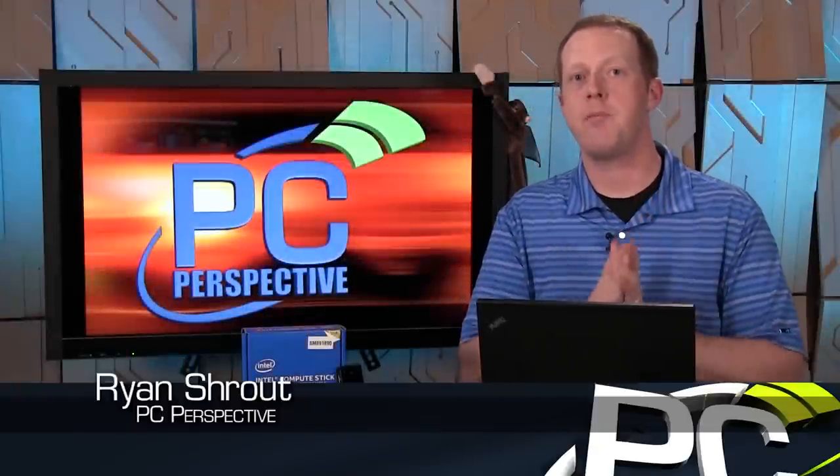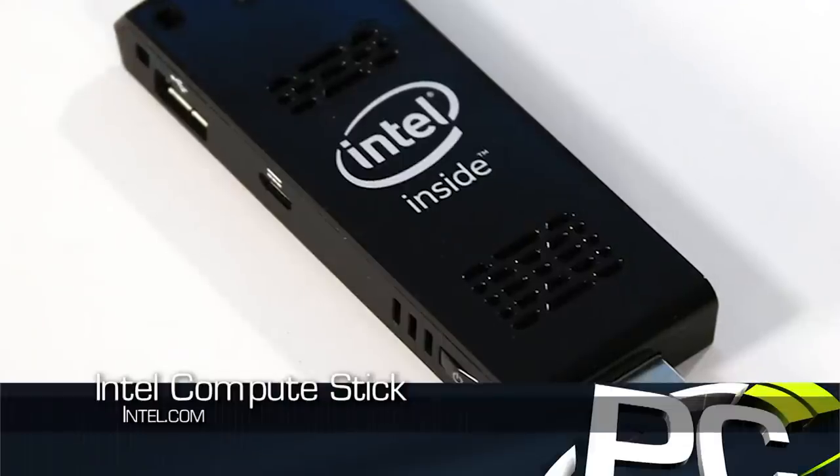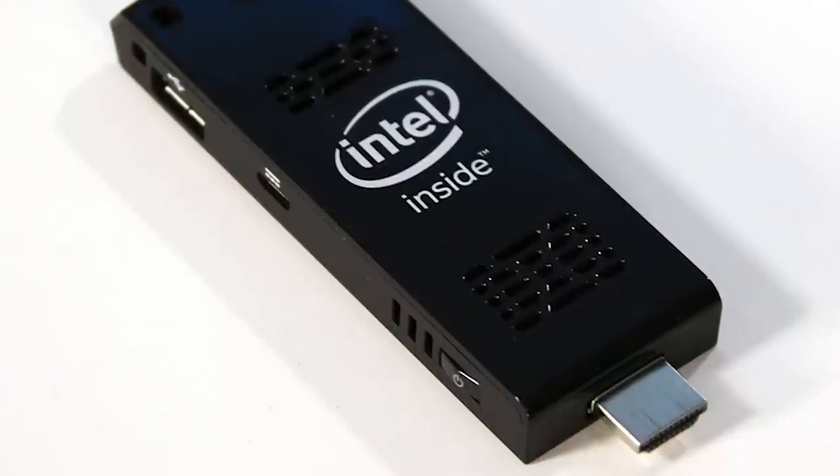Hey everybody, welcome to PC Perspective. I'm Ryan Shroud. Today we're here to talk to you about the new Intel Compute Stick — this tiny little thing right here. There's actually a computer and HDMI connection all built into one little device.